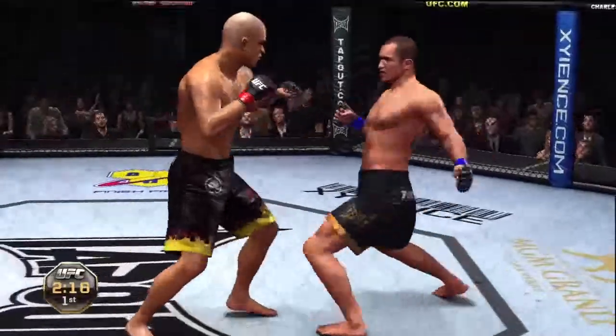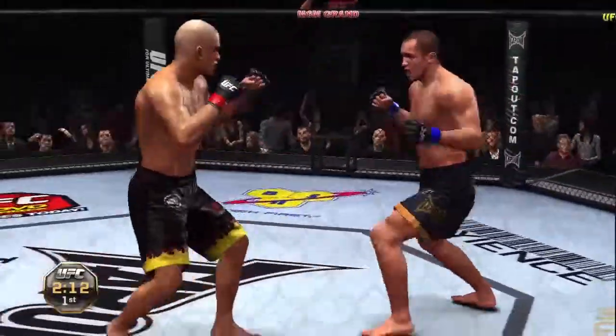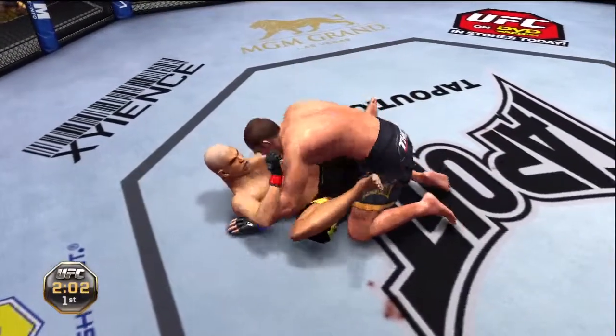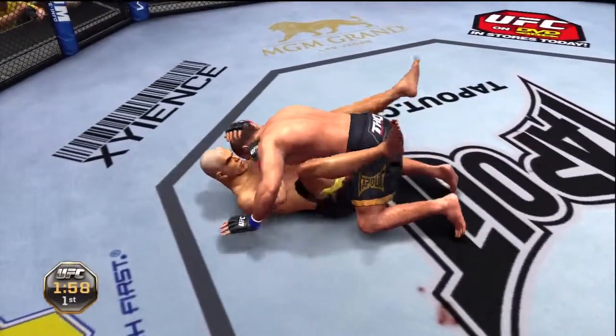Good body shot. Body shot! Fast hands. Good battle inside. Good takedown. Two minutes remains in round number one.